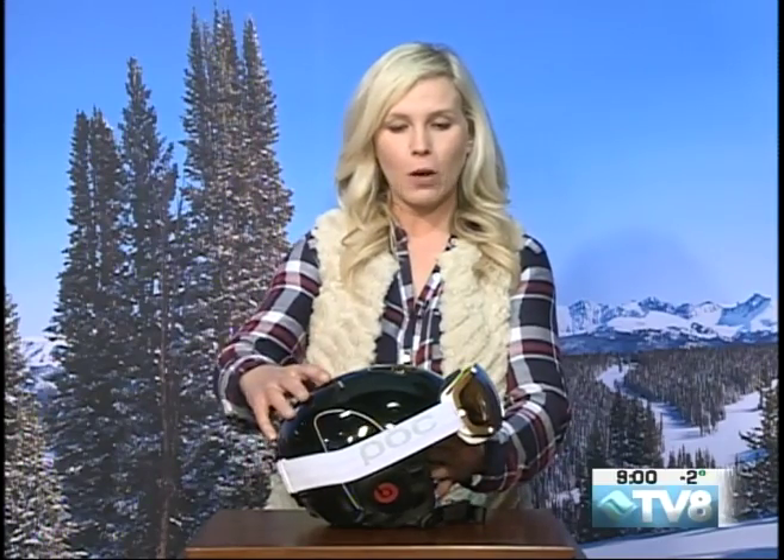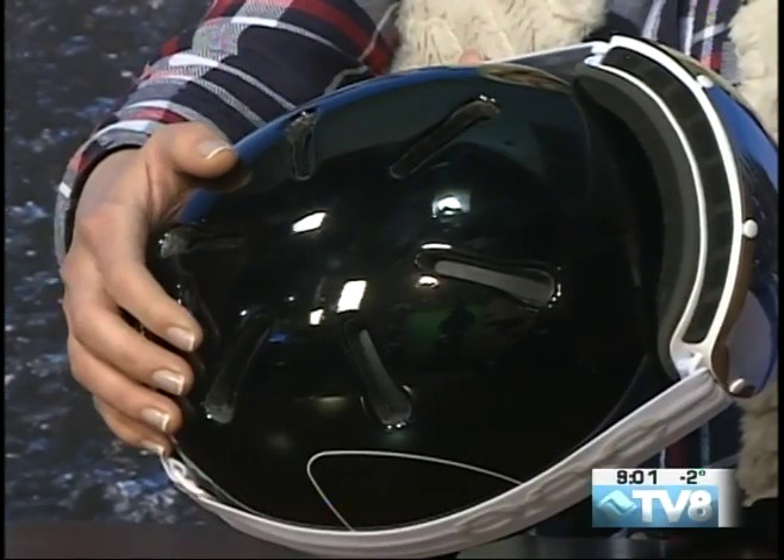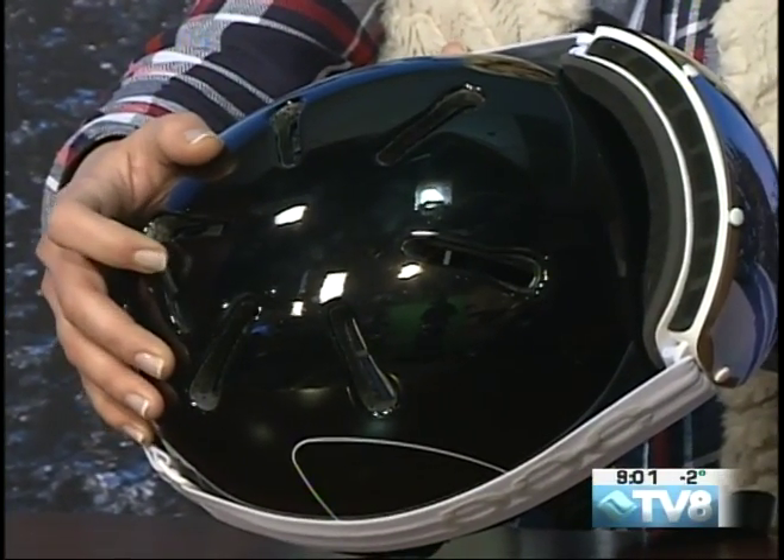This particular helmet is really great. It has that nice matte finish. It also has those vents to make sure that you're staying nice and cool while you're out there on the slopes — so nice and adjustable. You can open those up or close them whenever you're getting a little bit chilly.